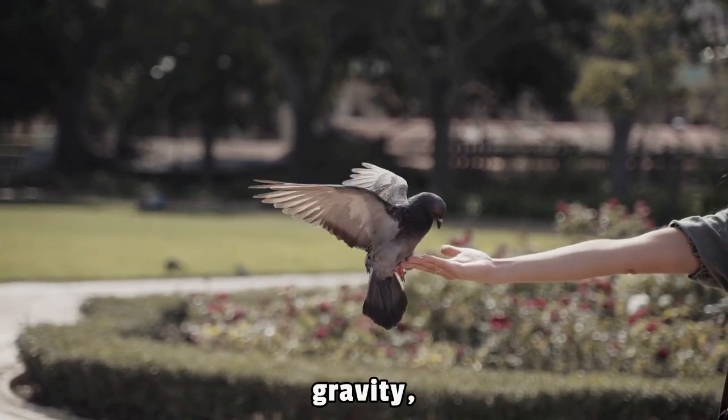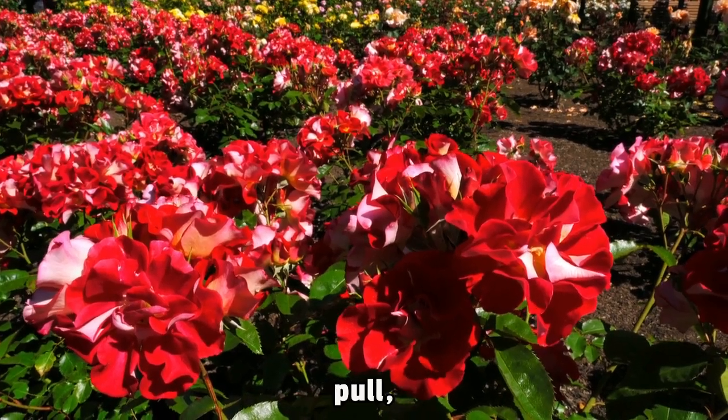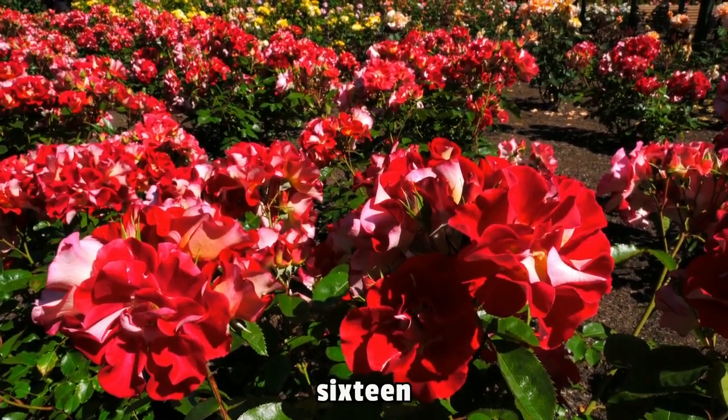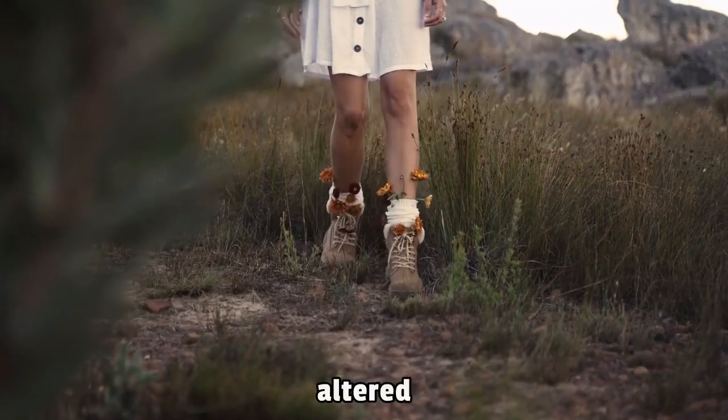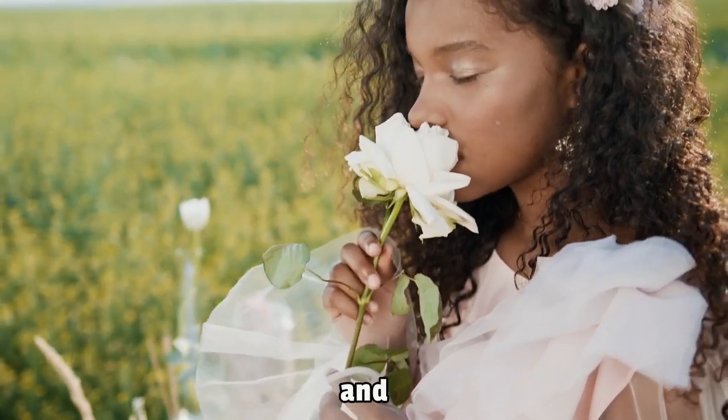Let us not overlook gravity — or rather, the moon's reduced gravitational pull, which is only about 16% of Earth's. This altered gravitational environment could greatly impact plant growth and development.